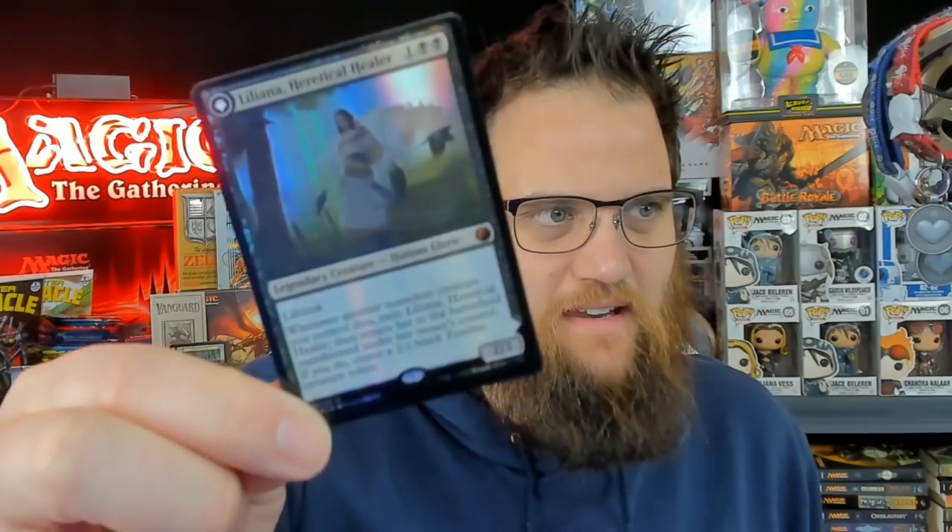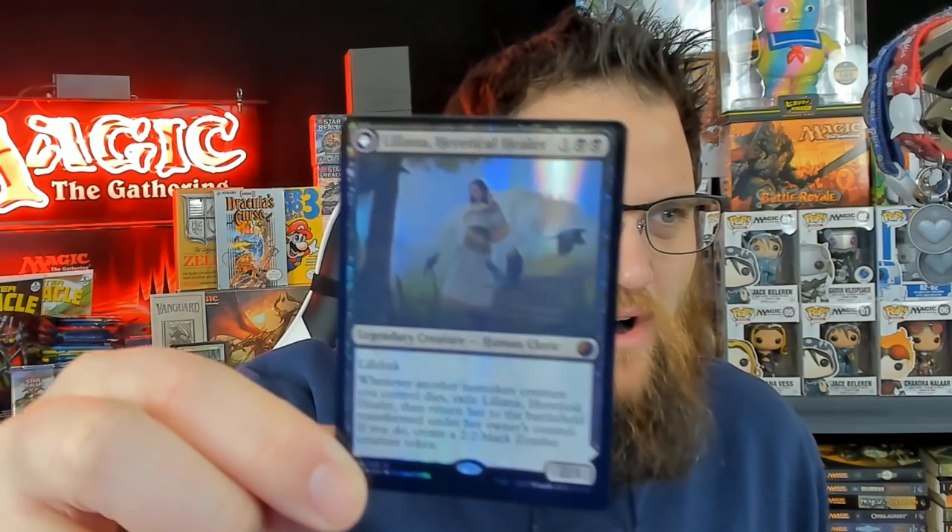My favorite has always been Liliana Heretical Healer. Maybe this is an easier way to see — she's kind of washed out, the colors aren't great, but I'm very happy to report that they're not bendy and the stock seems really nice.